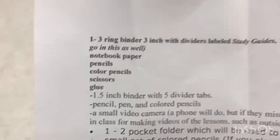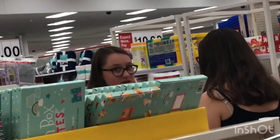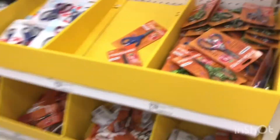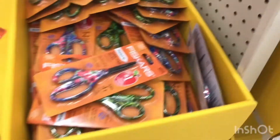Next thing on my list is scissors, so let's go look for that. Scissors, scissors... Emma, hi! Scissors, where are these scissors? I found the jackpot — those are a dollar. Let me see if there's cheaper ones.